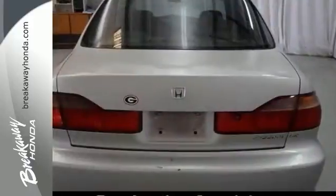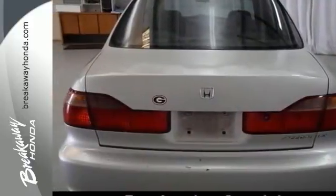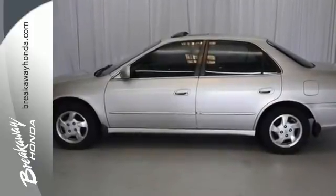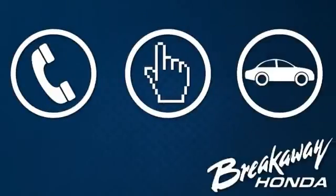You need to come see this mechanic special and you'll get a great price on this one. Take a closer look today. Call, click or stop in today.